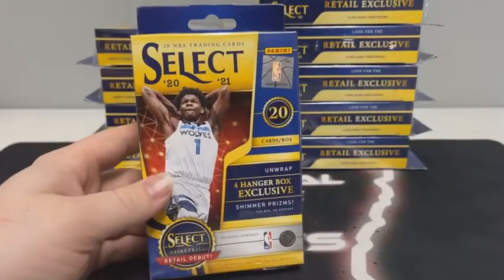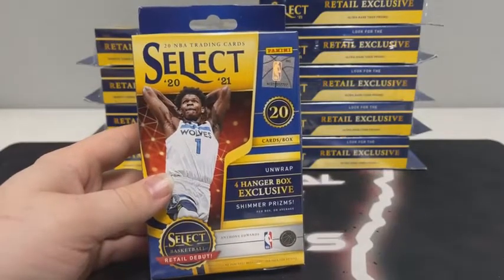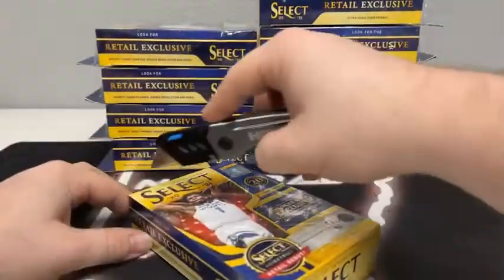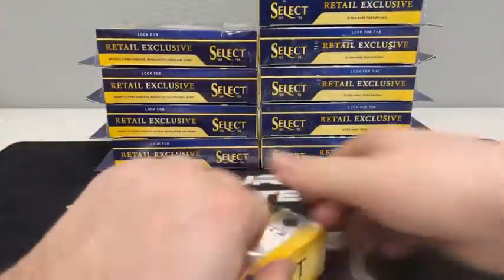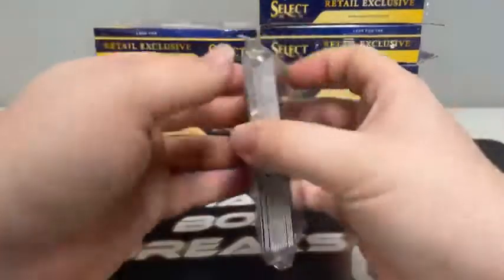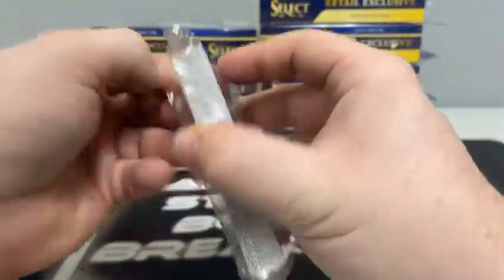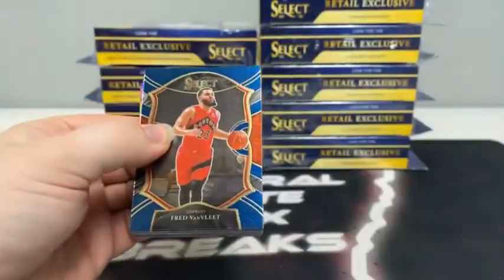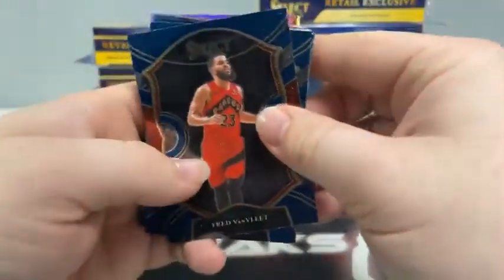As you can see, there are 20 cards in each hanger. We should see four hanger box exclusive shimmer prisms — that is per box on average. We're looking for the retail exclusive inserts: Turbo Charge, Rookie Revolution, and more. We're also seeking the retail exclusive Ultra Rare Tiger Prisms. We'd love to see one of those tonight. A buddy of mine pulled back-to-back-to-back Tiger, Elephant, Tiger out of a hanger.